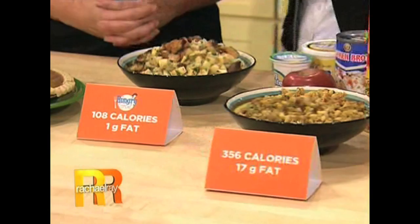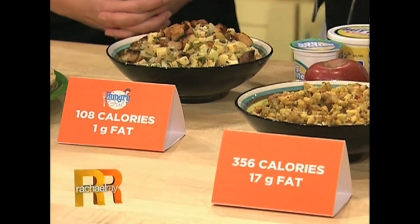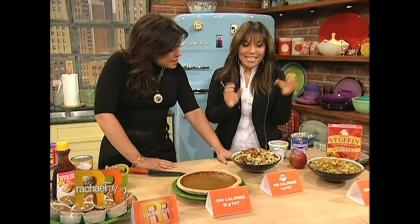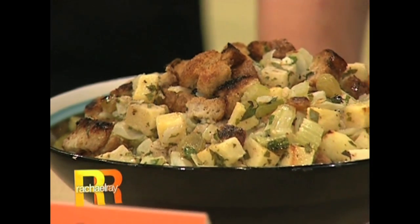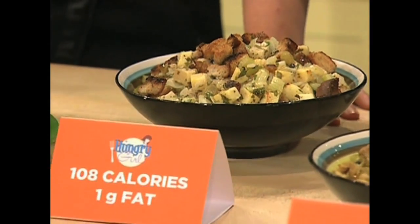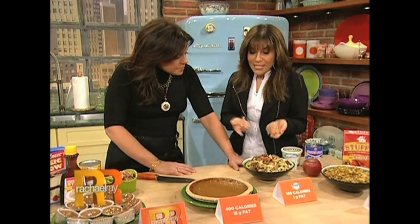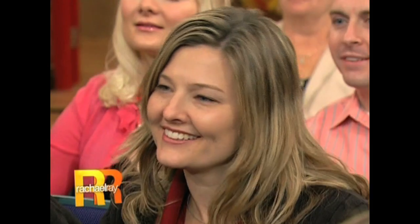This stuffing has 108 calories and one gram of fat per cup. The secret is instead of that cup of butter, we are using chicken broth and you really can't tell the difference. It keeps it moist and flavorful. We do use a lot of chicken stock in our stuffing as well — it's amazing. And then there's light bread, and this has Fuji apples and sweet onions and a lot of flavor, and you don't need all the butter.